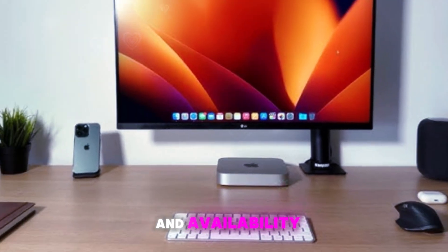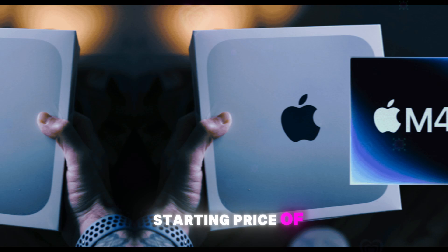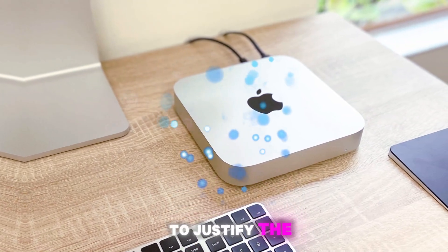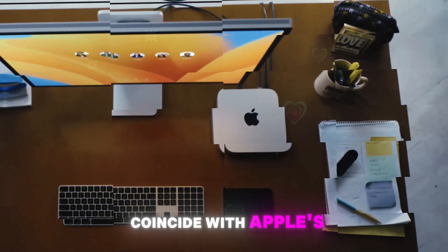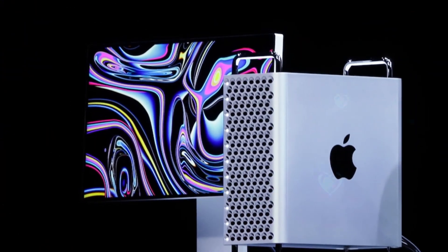As for pricing and availability, expect the base M4 Mac Mini to maintain its starting price of $599, although a slight increase to $699 is possible to justify the 12GB RAM upgrade. The highly anticipated launch is likely to coincide with Apple's October or November event, alongside the new M4 MacBook Pros.